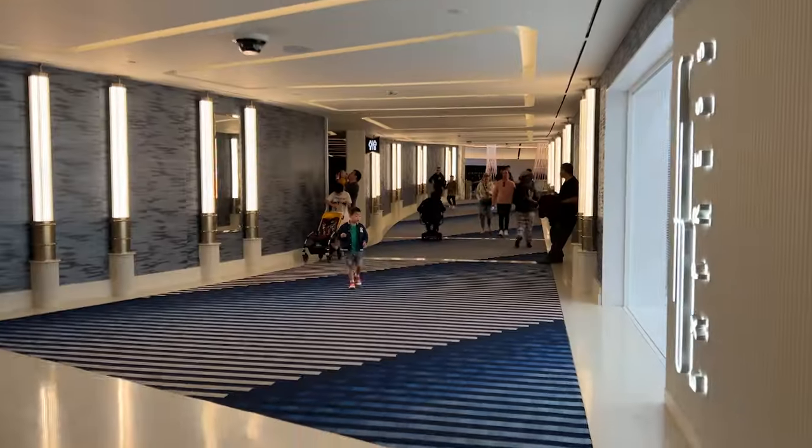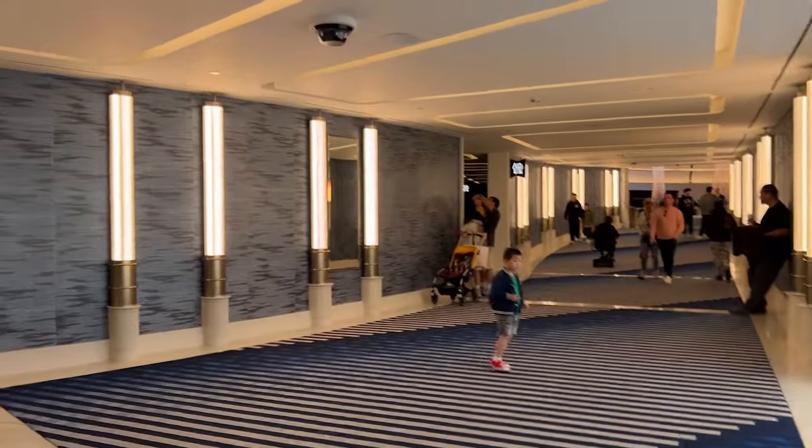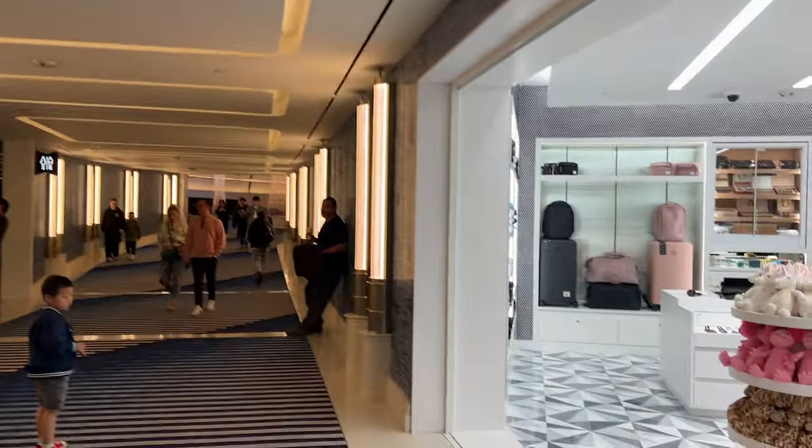I'm on my way to another spa adventure. As soon as you walk in, it's blue, right? I've stayed at the Fountainbleau in Miami before.